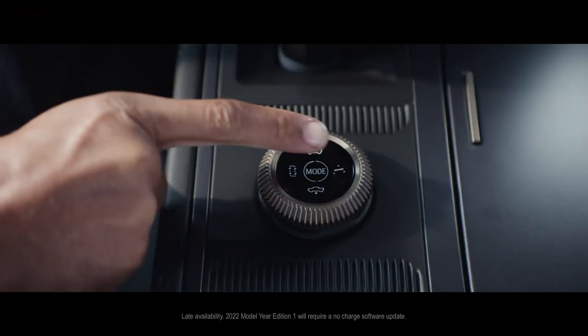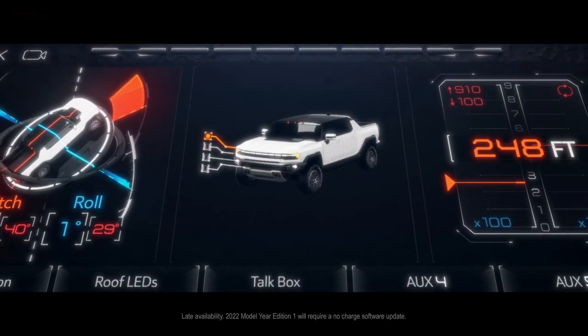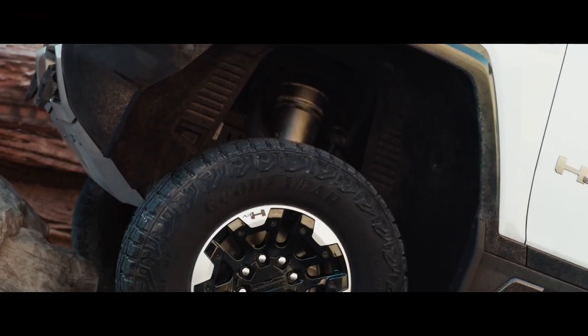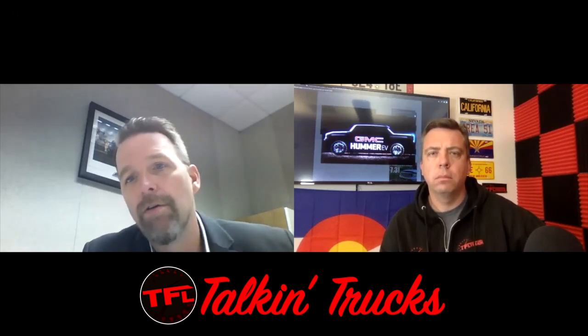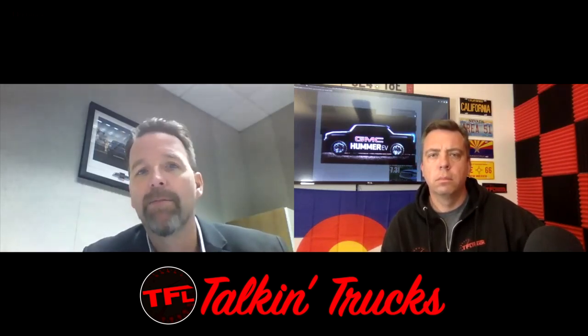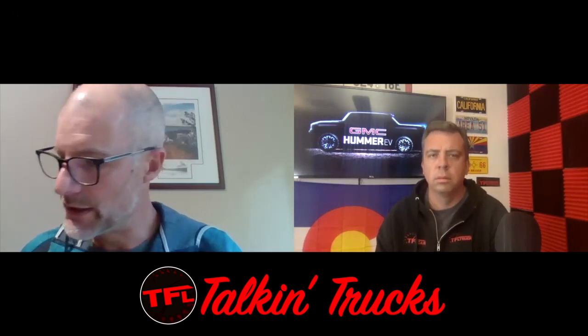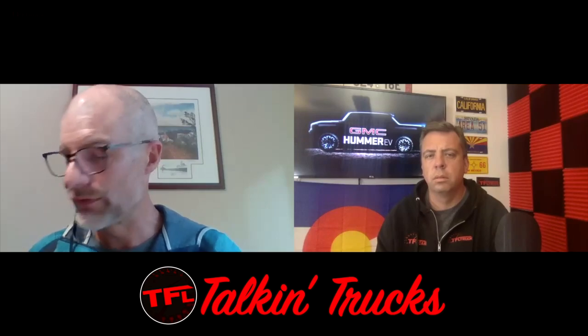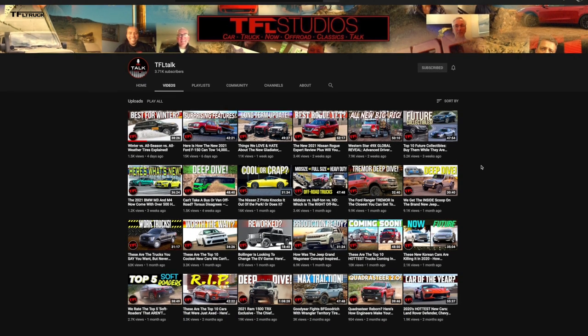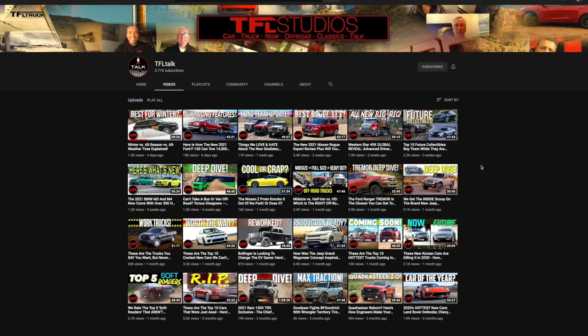In this video, I'm going to go over all the specs. I'm also going to show you clips from interviews I've done with the chief designer of the GMC Hummer, Rich Scheer, and engineer Todd Hubbard, who actually designs and builds this new GMC Hummer. If you want more from those interviews, you can also go to TFL Talk, our podcast channel, for a deep dive into everything about this truck from the people who actually created it.